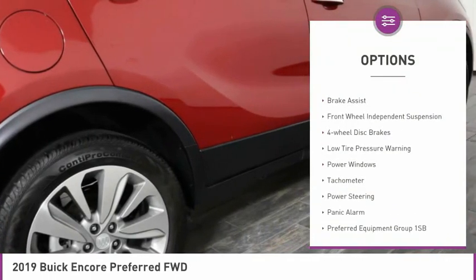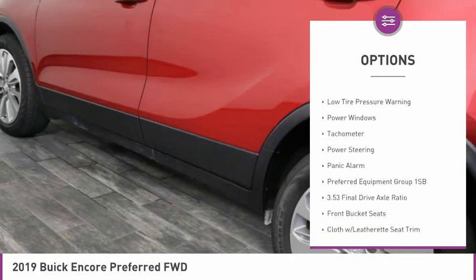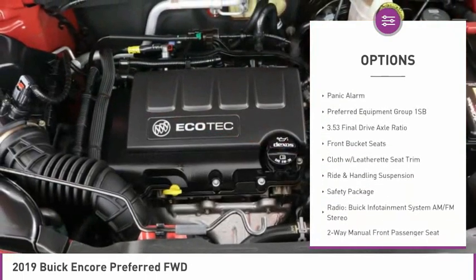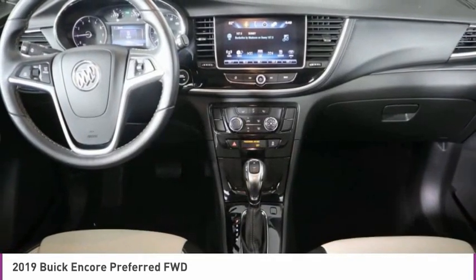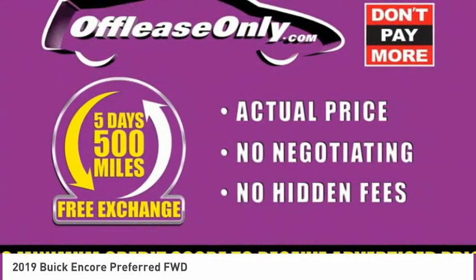Electronic stability control, alloy wheels, brake assist, front wheel independent suspension, four wheel disc brakes, low tire pressure warning, power windows, tachometer, power steering, and panic alarm.